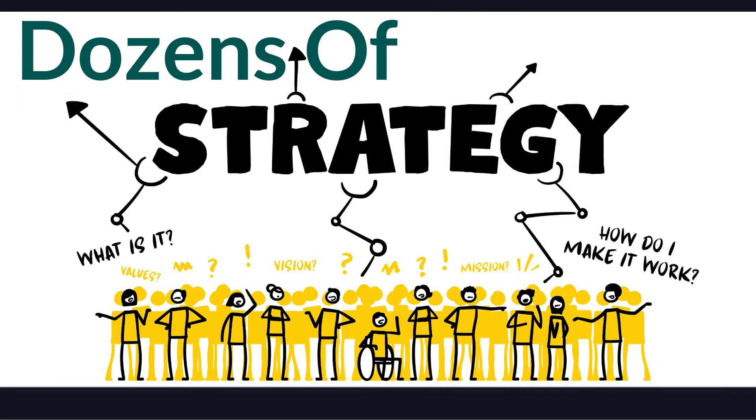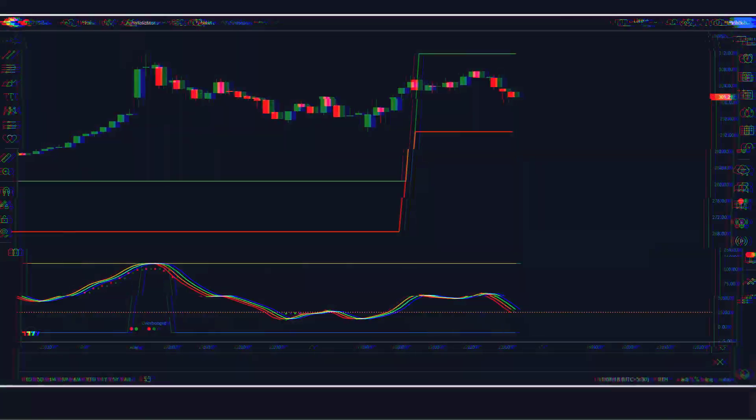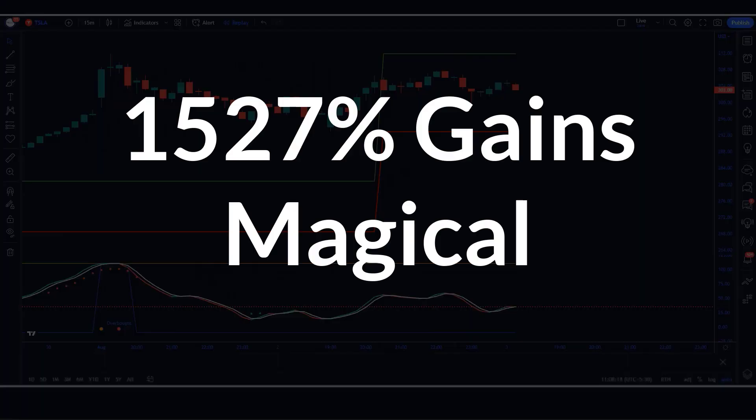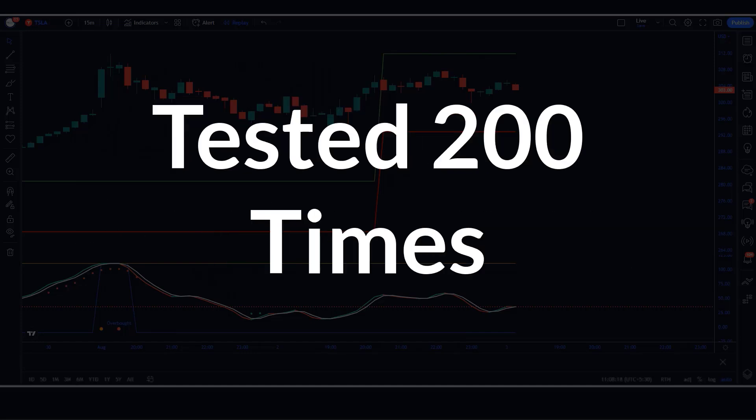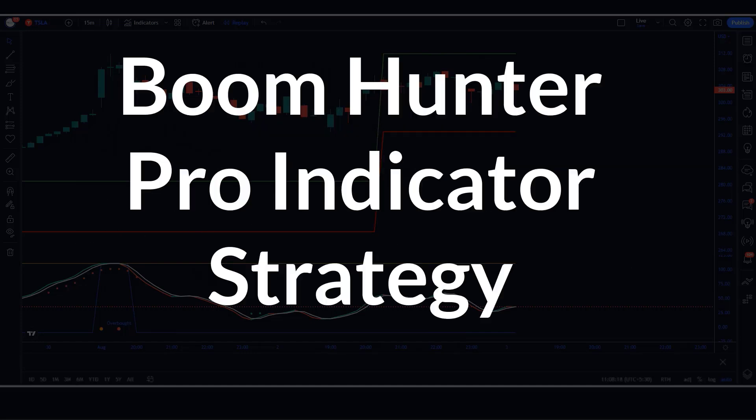Hey guys, there are dozens of strategies available to traders, but the one you are about to learn is my personal favorite. This strategy has been responsible for some of my biggest gains over the years — 1527% gains. This is the magical 1 and 5 minute scalping strategy tested 200 times: the Boom Hunter Pro Indicator Strategy.